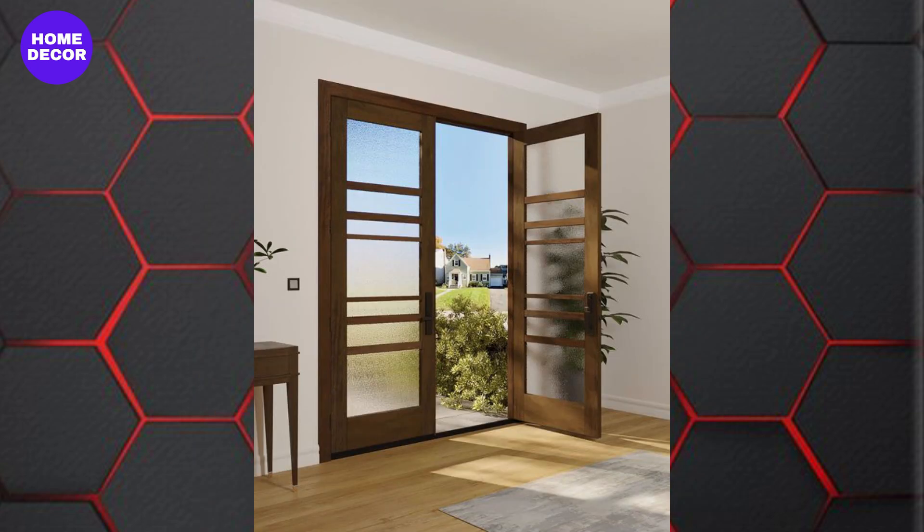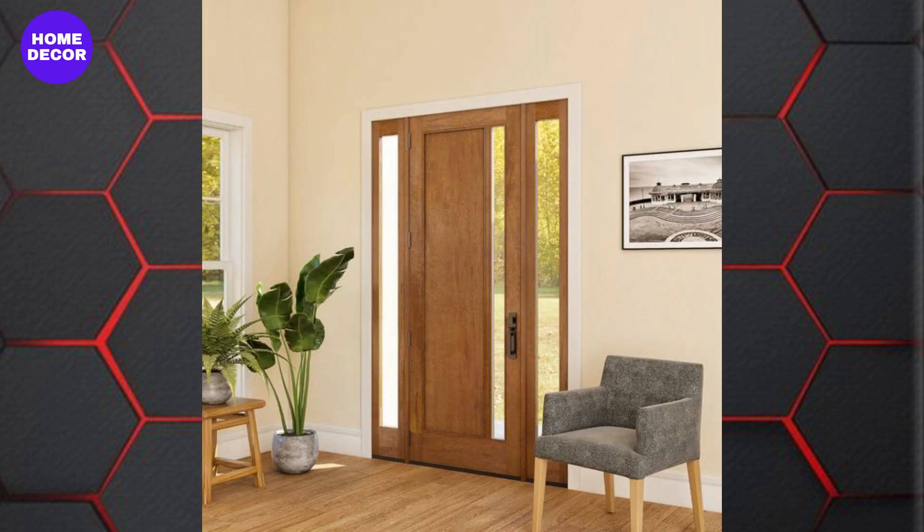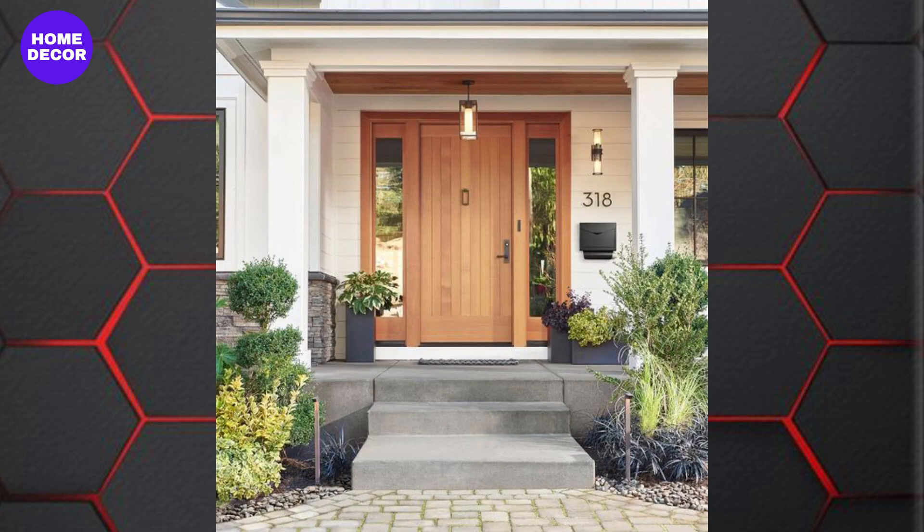8. Smart Wooden Doors: Integrating technology with traditional wooden designs is another trend for 2024. Smart wooden doors equipped with features like biometric locks, hidden sensors, and automated systems offer both security and convenience without compromising on style.